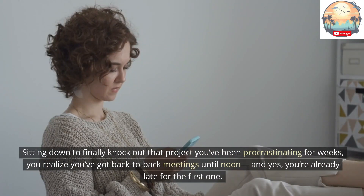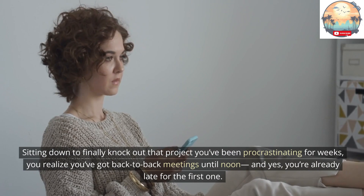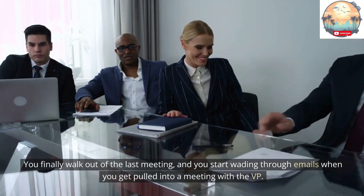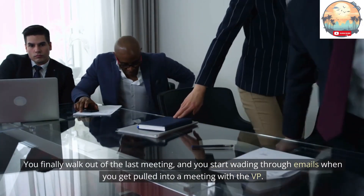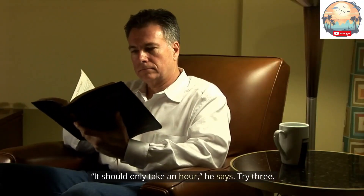Sitting down to finally knock out that project you've been procrastinating on for weeks, you realize you've got back-to-back meetings until noon. And yes, you're already late for the first one. You finally walk out of the last meeting and start wading through emails when you get pulled into a meeting with the VP. He has a last-minute request for you. It should only take an hour, he says. Try three.